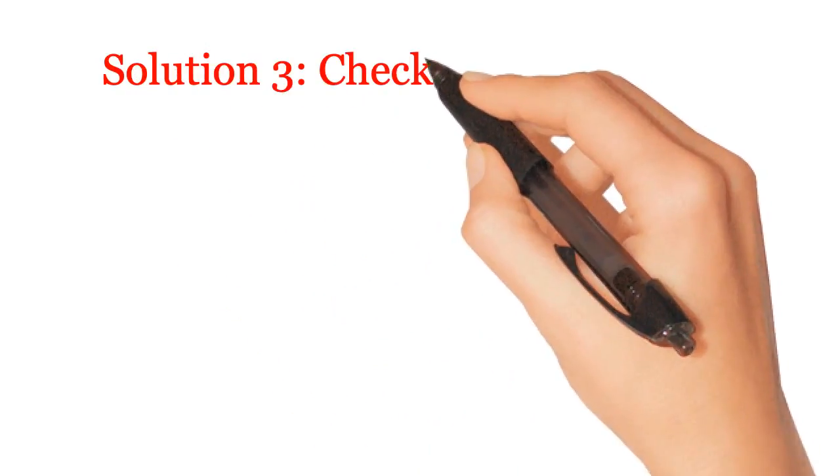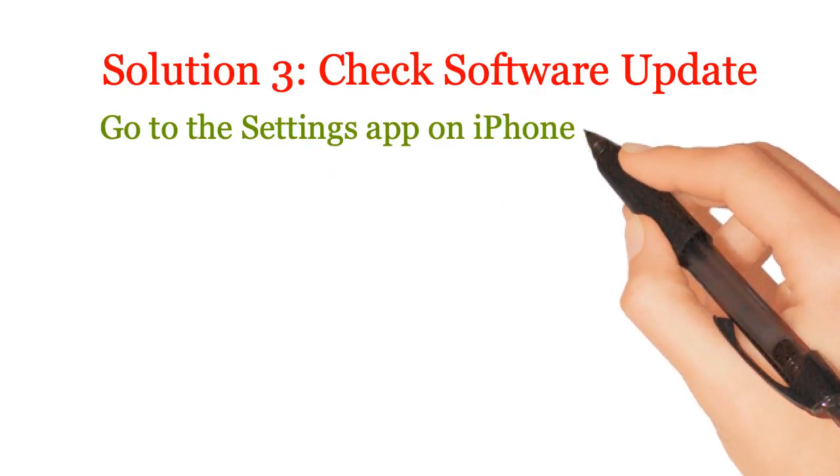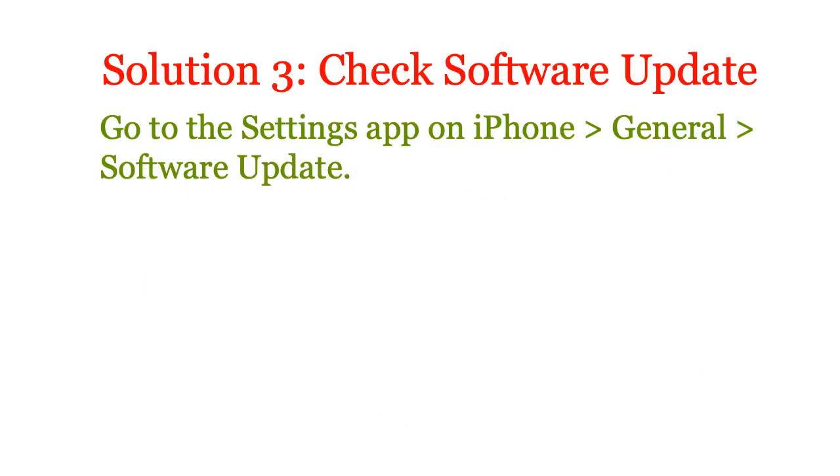Solution 3: Check software update. Go to the Settings app on iPhone, General, Software Update. Update now.